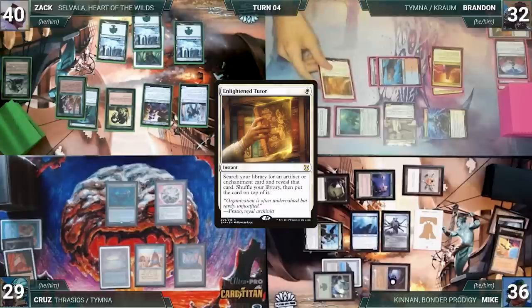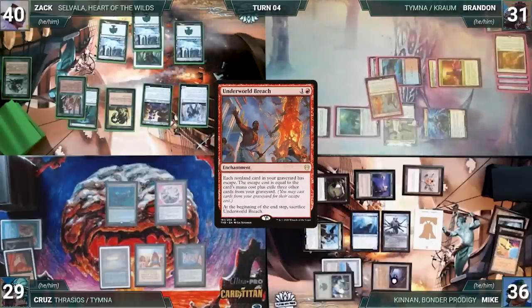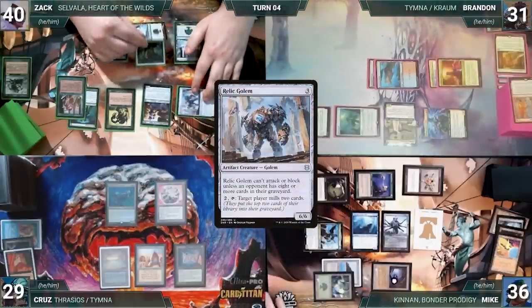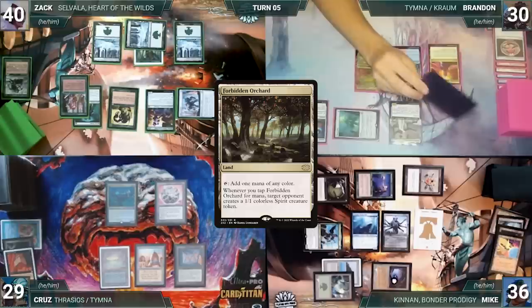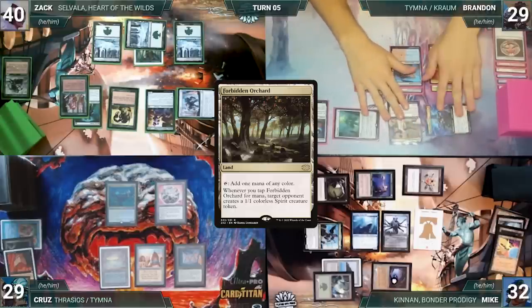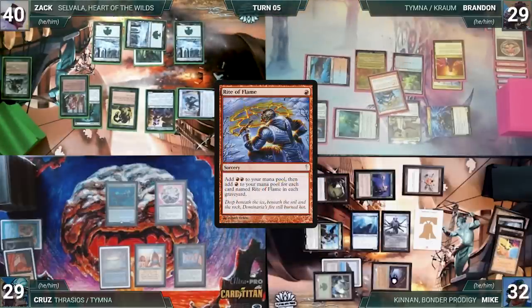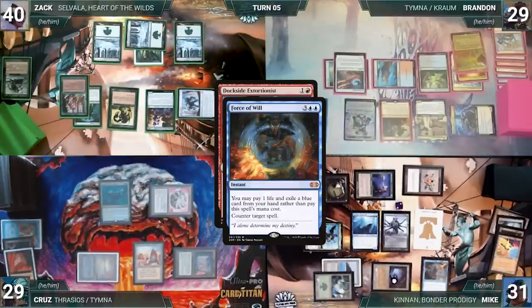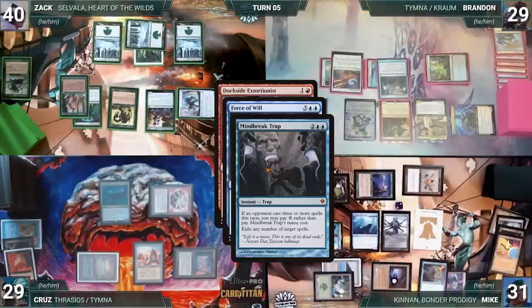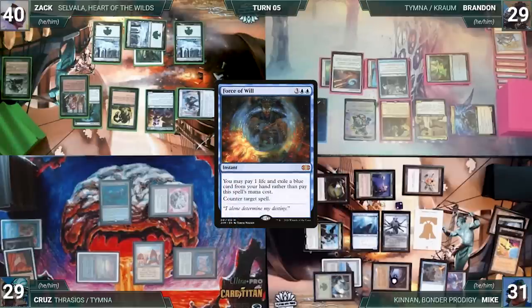At end of Zach's turn, Brandon casts Enlightened Tutor — Nezahal and Wandering Archaic trigger. Brandon taps Mana Confluence to pay for Archaic and Mike draws. Brandon fetches Underworld Breach onto the top of his library. Still in Zach's end step, Zach activates Relic Golem milling Brandon for two. Brandon takes his turn, taking a damage through Mana Vault. He plays Forbidden Orchard, attacks Mike with Kraum, pays a life to draw through Tymna, then casts Rite of Flame — Nezahal and Archaic trigger, Mike draws, and copies Rite of Flame adding two red; Brandon also adds two red. Brandon casts Dockside Extortionist; in response Cruise activates Thrasios to reveal Flusterstorm. Mike casts Force of Will exiling a blue card; Brandon hard casts Mind Break Trap targeting Force of Will. Archaic and Nezahal trigger, Mike draws, copies Mind Break Trap targeting both — trap resolves exiling all the spells.